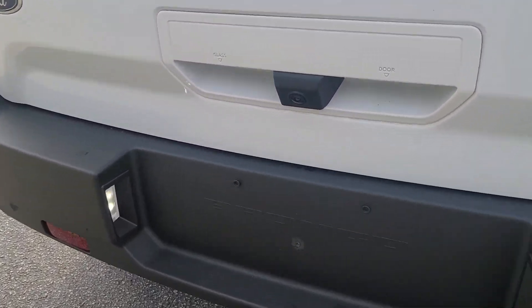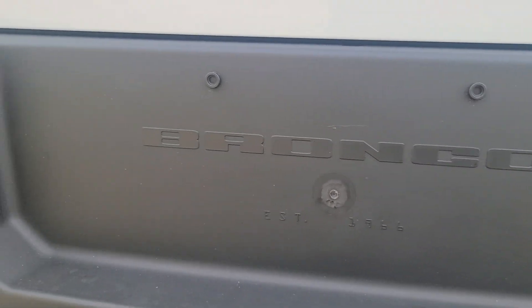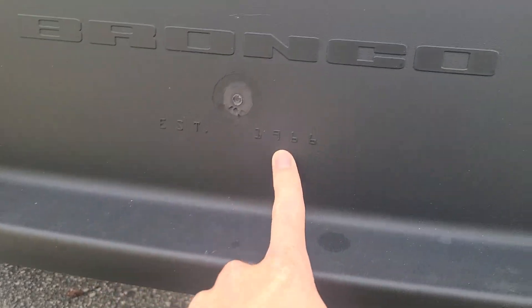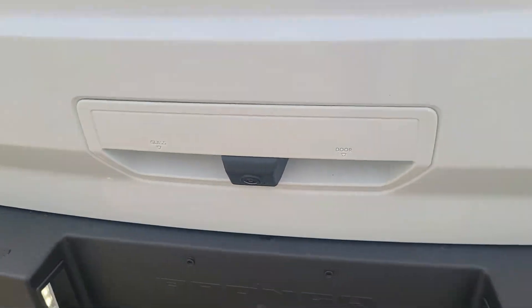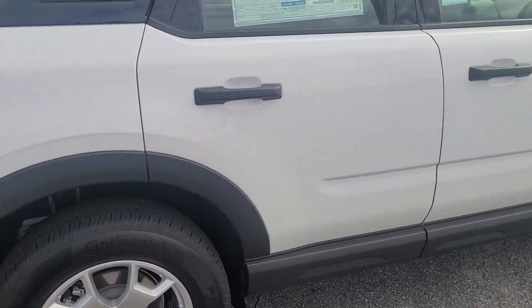You actually do have Bronco embroidered right behind where your license plate would go, and it also says 'Ever Since 1966' right there. So this is a nice touch you won't ever see because you'll have a license plate there, but they still went the extra mile to put it in.